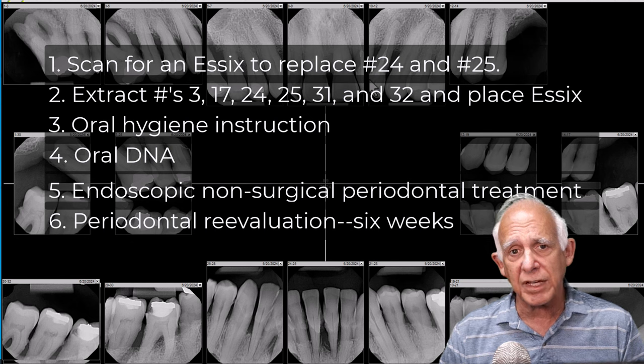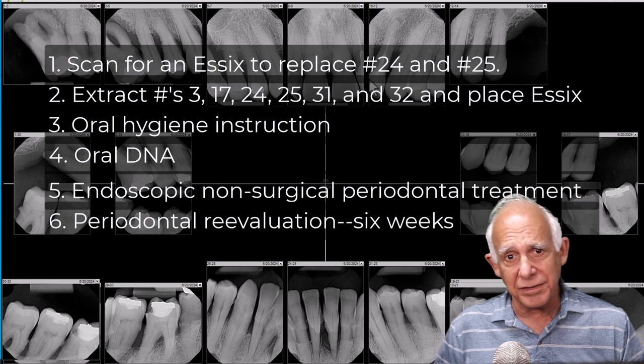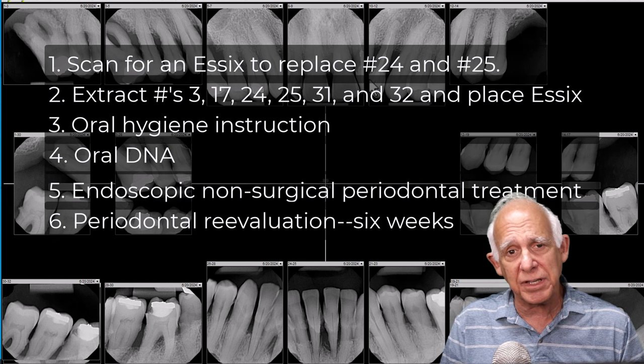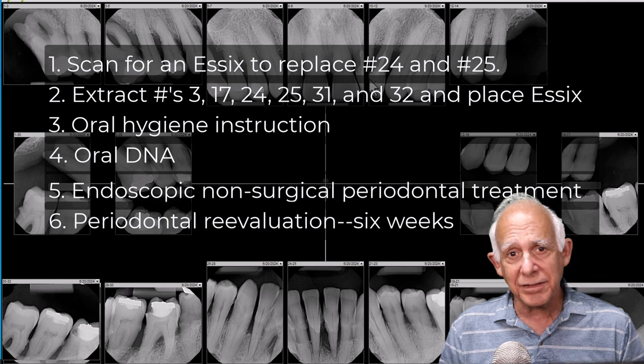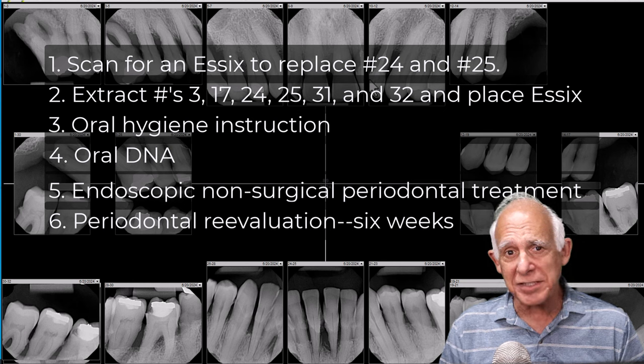For those of you who are members of the IDS, we're going to talk with Courtney, who went through the discussion with the patient — there was quite an interesting discussion. Members will be able to see the back-and-forth between the treatment coordinator and the dental assistant. For those of you who are not members, I'll see you again next week. If you want to get an idea of what else can be done on a perio case like this, take a look at this video.